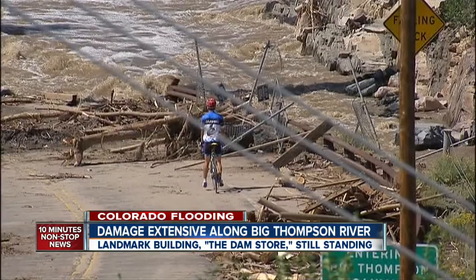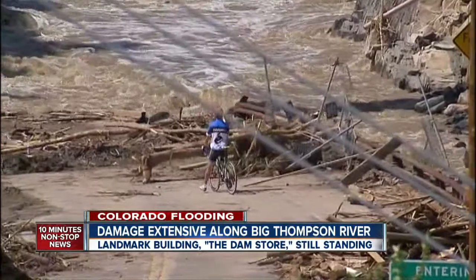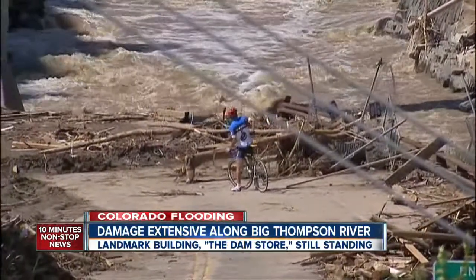We are at the Wilson Bridge, about three miles east of where we got into the mouth of the Big Thompson Canyon. You can see debris scattered everywhere here, much like it was in the canyon. But somehow, miraculously, a landmark is still standing — just carved out by a massive amount of water.